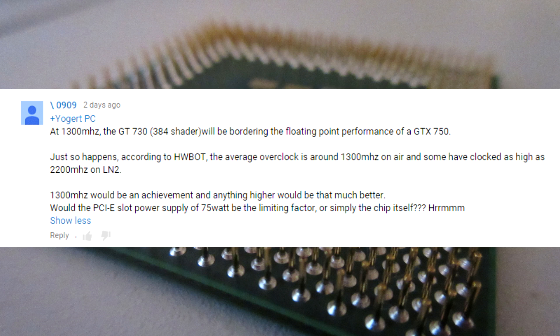according to Hardwarebot, the average overclock is around 1300 MHz on air, and some have clocked as high as 2200 MHz on liquid nitrogen. 1300 MHz would be an achievement, and anything higher would be that much better. Would the PCI Express slot power supply of 75W be the limiting factor, or simply the chip itself? I've decided to clock the GT730 as high as I can,